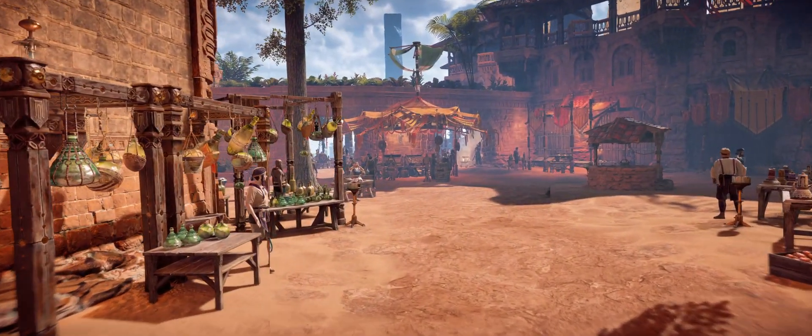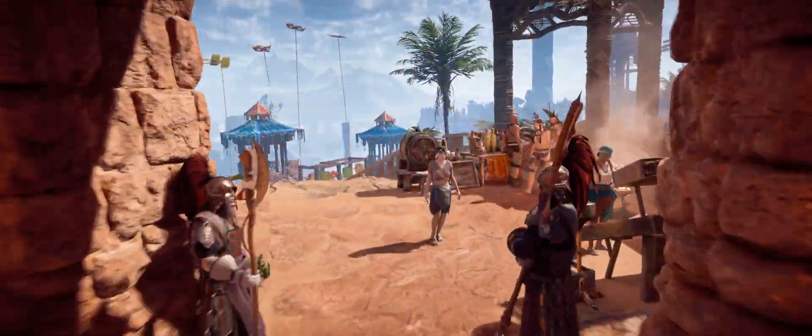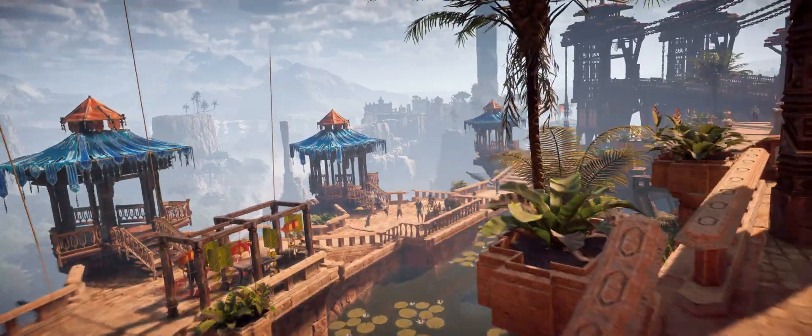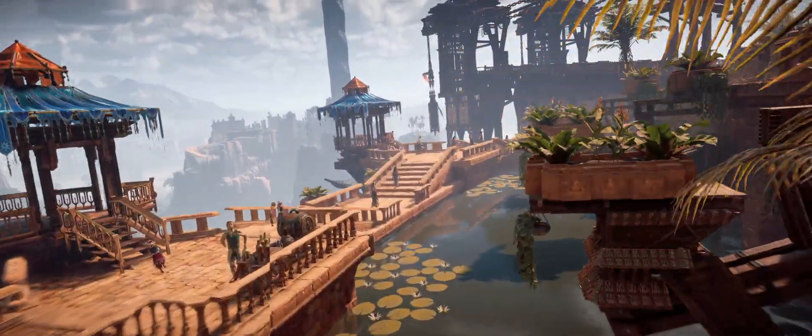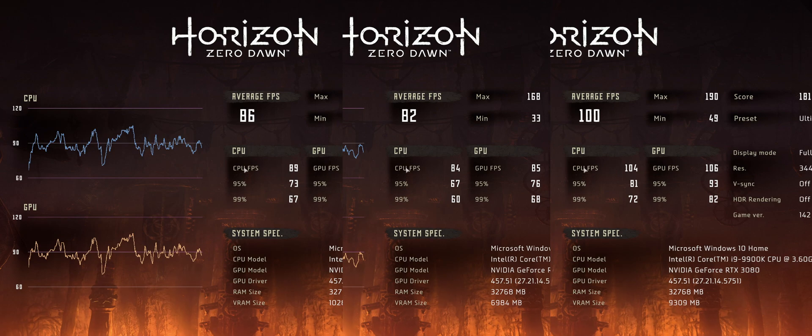One last gaming benchmark: Horizon Zero Dawn. The afterburner overlay wouldn't work here either, so skipping to results. On the 2080 Ti we got an average of 86 frames per second, 82 on the 3070, and then 100 frames per second on the 3080. This one had a much larger gap between the 3080 and the rest.